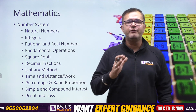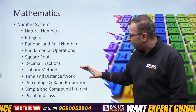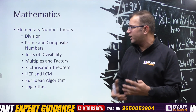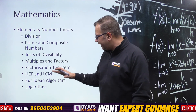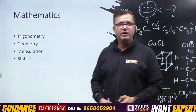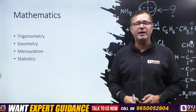Mathematics is only for those appearing for IMA, INA, or AFA. The syllabus covers number system including integers, real and rational numbers, fundamental operators, square roots, decimal fractions, unitary method, time, distance and work, percentage and ratio proportion, simple and compound interest, profit and loss, elementary number theory — division, prime and composite numbers, tests of divisibility, multiples and factors, factorization theorem, HCF, LCM, the Euclidean algorithm, and logarithm. Also cover algebra: basic operations, simple factors, remainder theorem, polynomials, quadratic equations, linear equations, and laws of indices. Trigonometry, geometry, mensuration, and statistics hold more weightage in the mathematics paper.